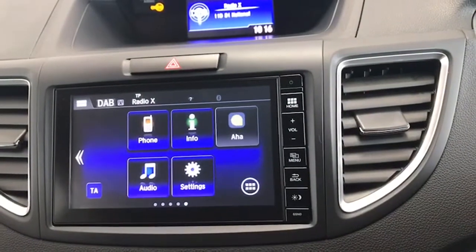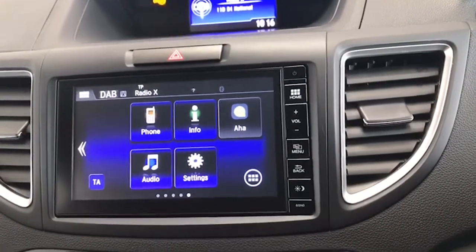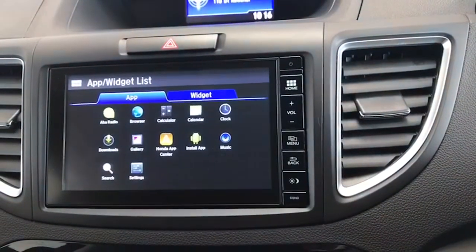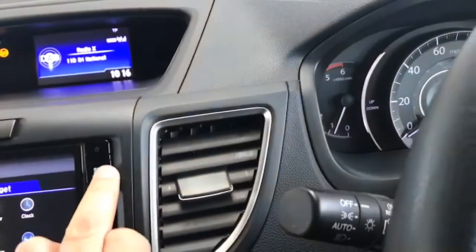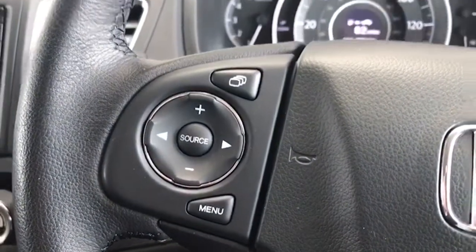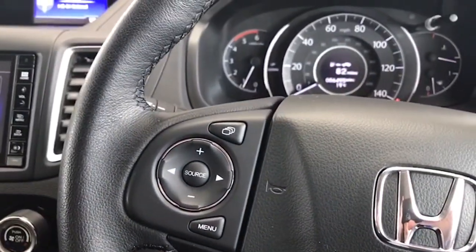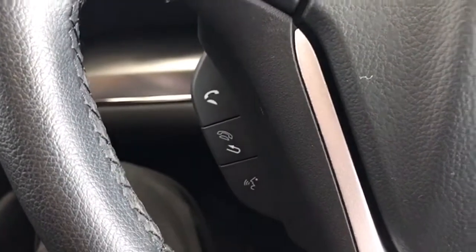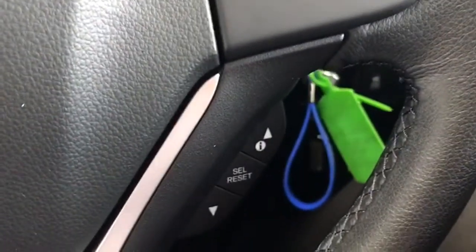So you have Bluetooth, digital radio, onboard computer, and all your applications. You can also answer your telephone through the system, and when you push these buttons you get vehicle information up on screen like so.